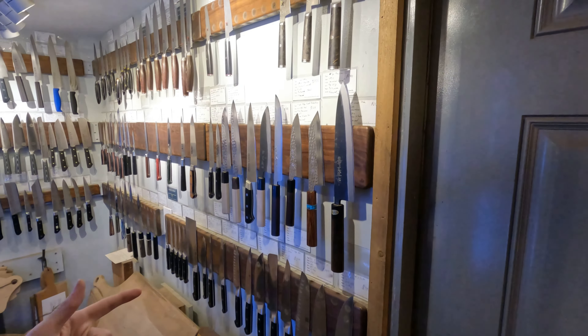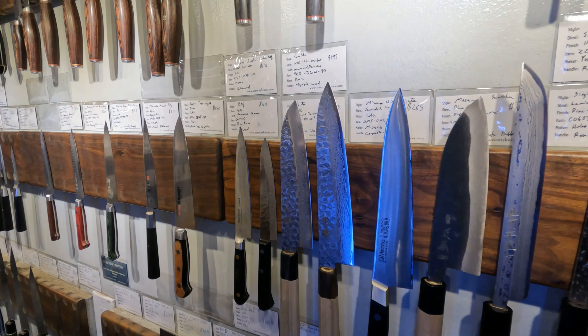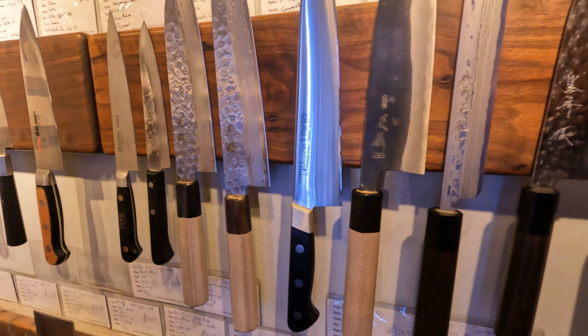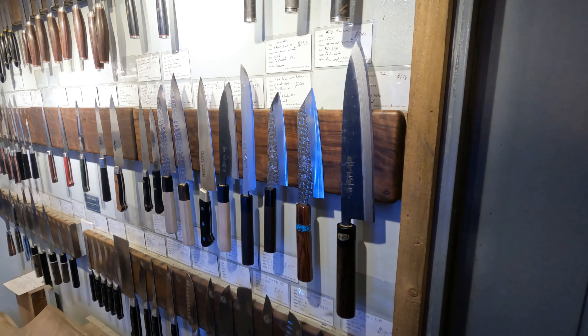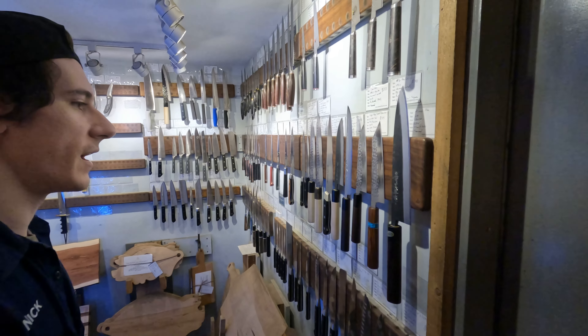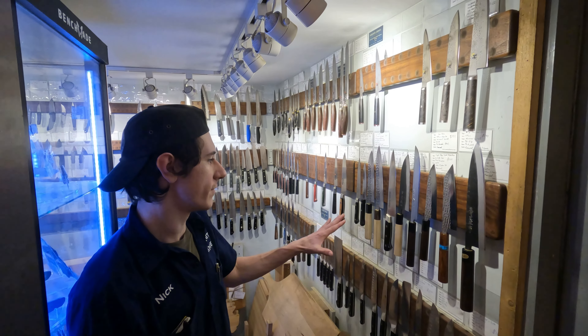We also got our new handmade Japanese lineup. These are knives from Forren, which are handmade, and then also from Takefu Knife Village, which is a small knife-making community in Japan — a bunch of really good high-end master smiths making handmade Japanese knives. Really cool stuff; I've been waiting for this for a while.